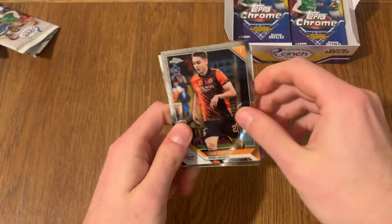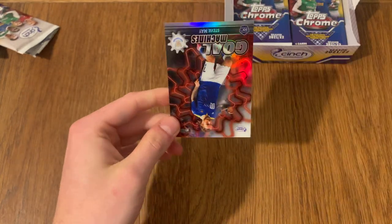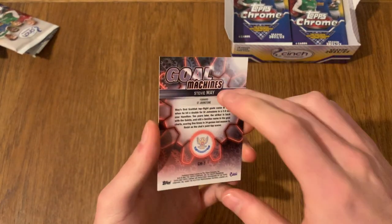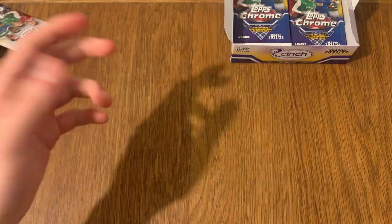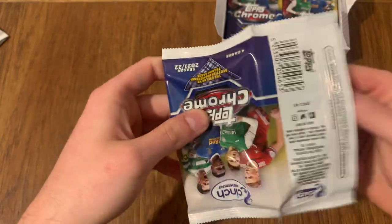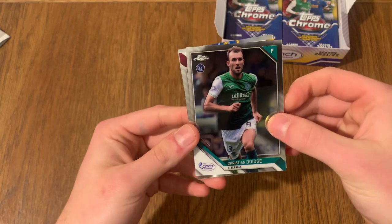Looks like it's just a subset - a Gold Machine Stiegemae. The cards actually feel really high quality, they feel thick as Chrome usually does. If you are looking to get some, then good luck. But in my opinion, these are very cool, and you can get some awesome, awesome autographs with legends that have played in the Scottish Premiership previously.